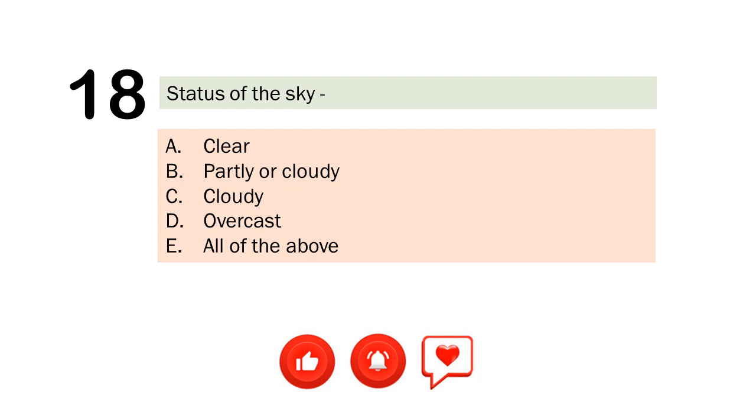Question number 18. Status of the sky. A. Clear. B. Partly cloudy. C. Cloudy. D. Overcast. E. All of the above. The correct answer is Letter E. All of the above.